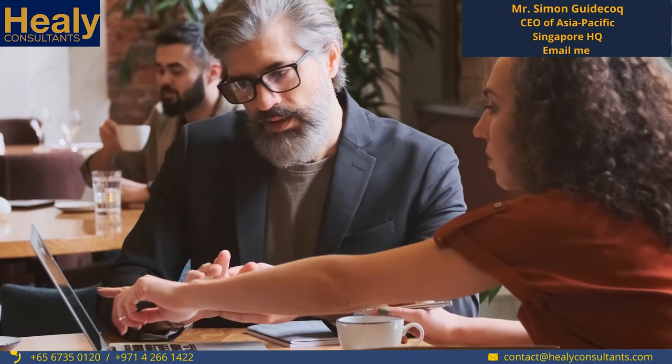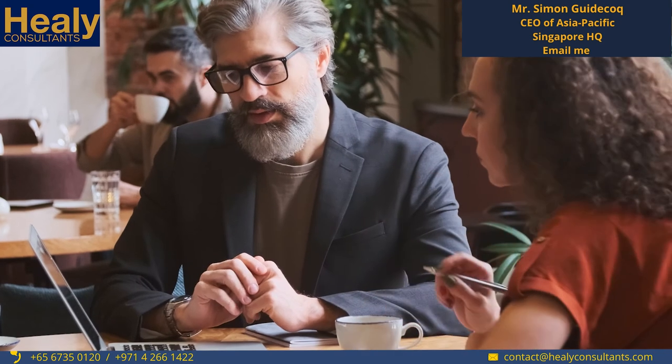Key considerations include the tax status of the company — whether they are planning to register as onshore or offshore — which will depend mainly on where the directors are located and where the business is managed from. Secondly, the location of the bank account has important tax considerations. Regarding capitalization, since there's no minimum capital requirement in Singapore, we suggest clients choose an amount commensurate with the financial needs they foresee for the business.